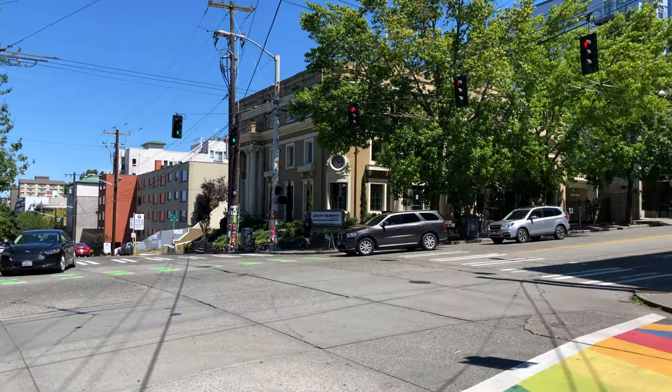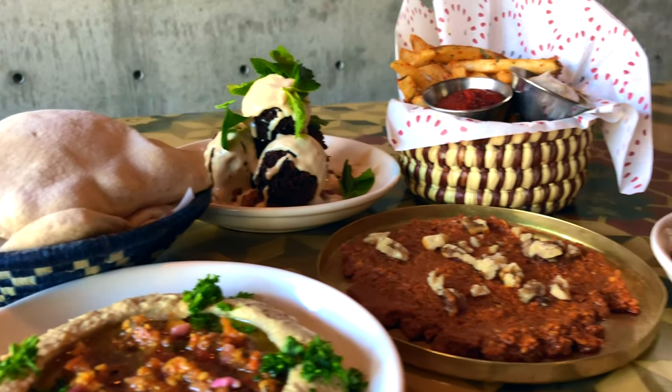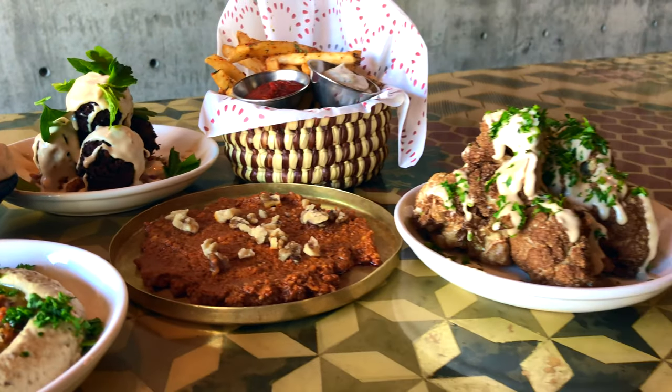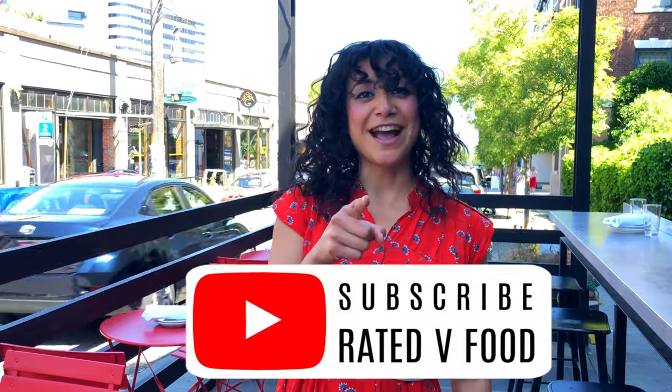All right guys, that's a wrap. I hope next time you're in Capitol Hill you choose Mam Noon for one of your vegetarian or vegan meals. Middle Eastern food is a definite great option, especially if you're looking for a lot of plant-based things to eat. You're not going to be disappointed — there's a lot of food, a lot of options, a lot of good flavor. Make sure to check it out. Bye.